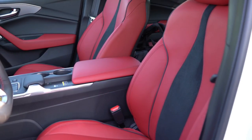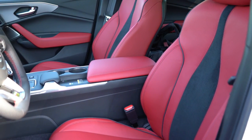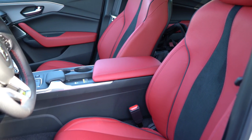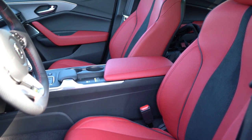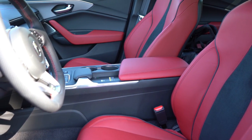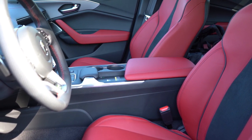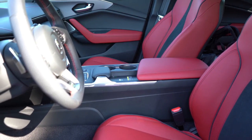Up front: 12-way power adjustable front seats with power lumbar come with the standard package, with leatherette finishes and heated fronts. The Technology package upgrades to a Milano premium leather finish. The A-Spec adds ventilated front seats and a suede-leather combination — the suede covering the black center portion of the seating.